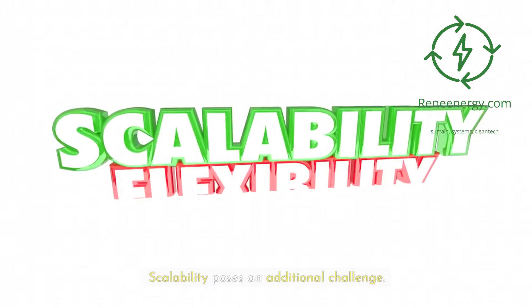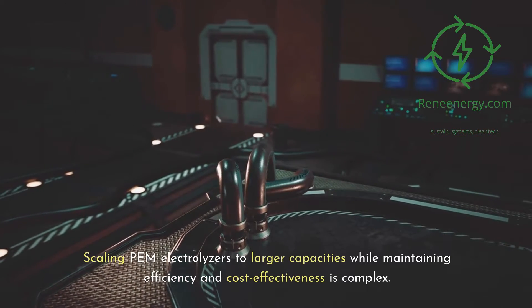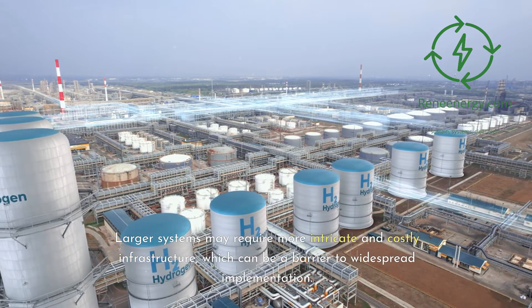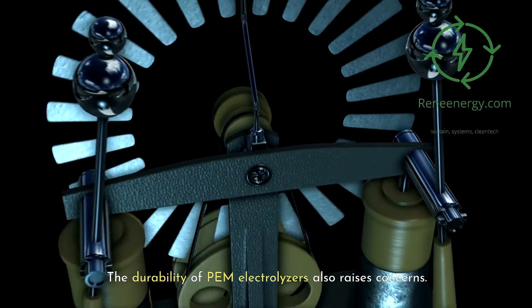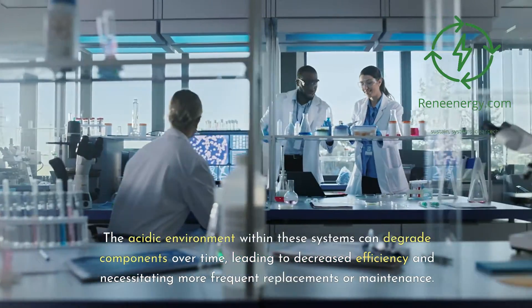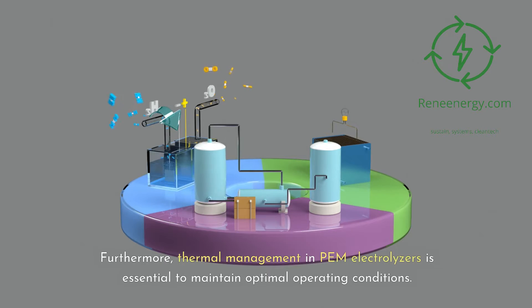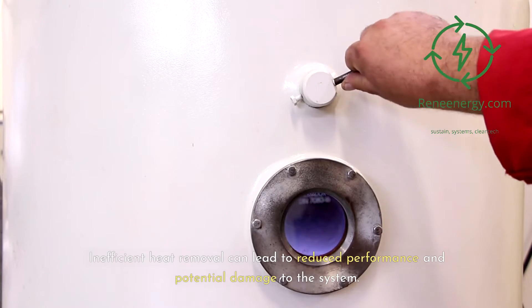Scalability poses an additional challenge. Scaling PEM electrolyzers to larger capacities while maintaining efficiency and cost-effectiveness is complex, as larger systems may require more intricate and costly infrastructure, which can be a barrier to widespread implementation. The durability of PEM electrolyzers also raises concerns — the acidic environment within these systems can degrade components over time, leading to decreased efficiency and necessitating more frequent replacements or maintenance, contributing to increased long-term costs. Thermal management is also essential to maintain optimal operating conditions, as inefficient heat removal can reduce performance and potentially damage the system.